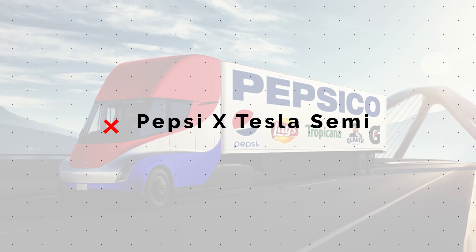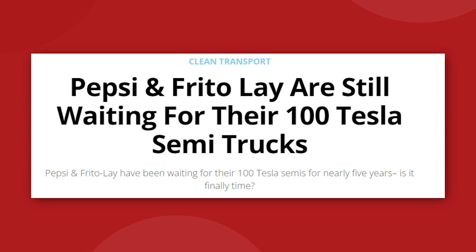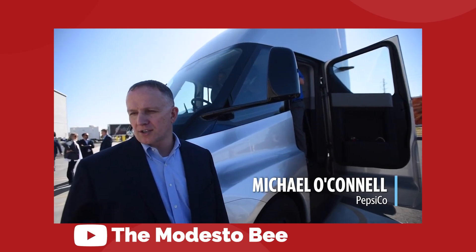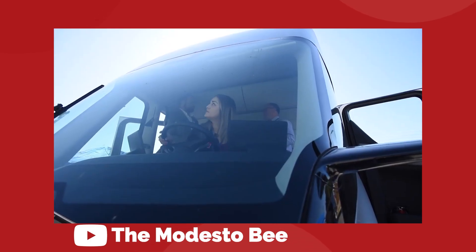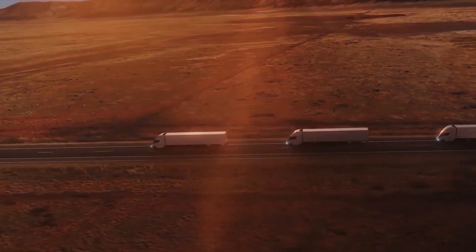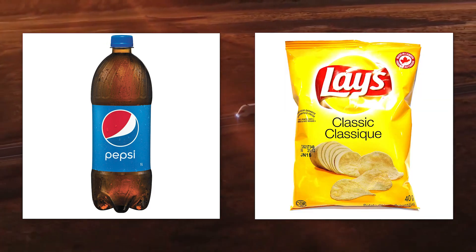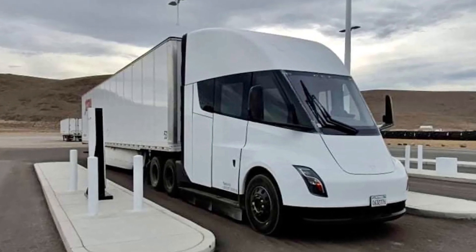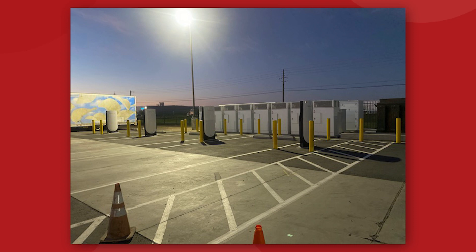Speaking of large order holders, PepsiCo and their subsidiary Frito-Lay are currently waiting on 100 Tesla semis of their own. For whatever reason, the Frito-Lay facility in Modesto, California has become the heart of the action for all things Tesla semi-related. The irony is not lost on us that an electric truck designed to make the world cleaner and healthier will be delivering Pepsi and potato chips. In January 2022, we saw the first ever Tesla megacharger station outside of Tesla's own facilities installed at this Frito-Lay plant, and then in mid-June a second megacharger was discovered at the same plant.